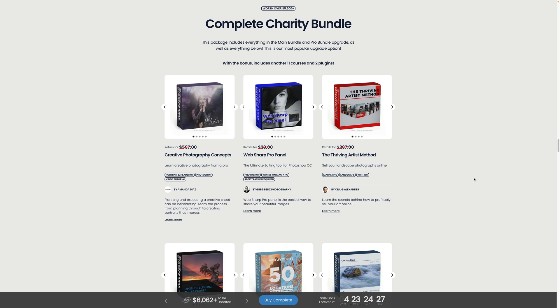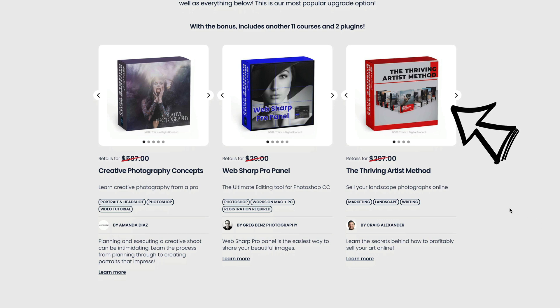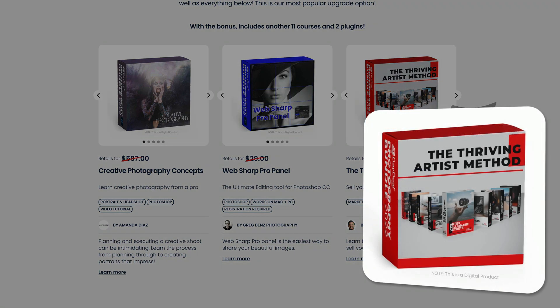The second and last extension is the Complete Charity Bundle. You can add this to your basket during checkout for an additional $29. It comes with over 190 training videos and more than 2,280 minutes of training, plus 125 additional digital tools — so this upgrade is more focused on training. For Luminar Neo owners, there are 3 non-software-specific products. The first is the Thriving Artist Method by Craig Alexander, which teaches you the secrets behind profitably selling your art online.